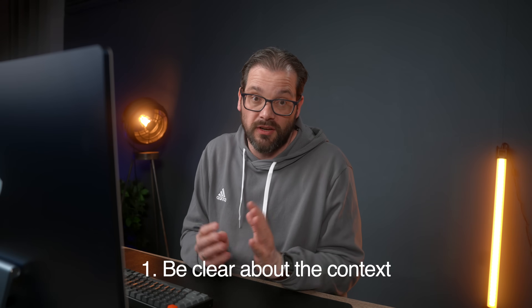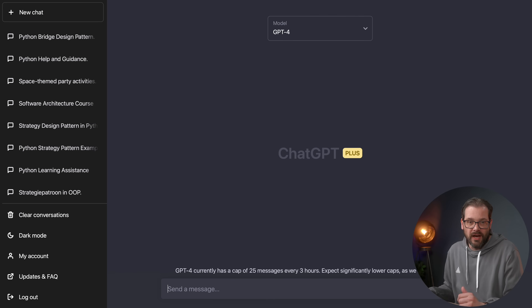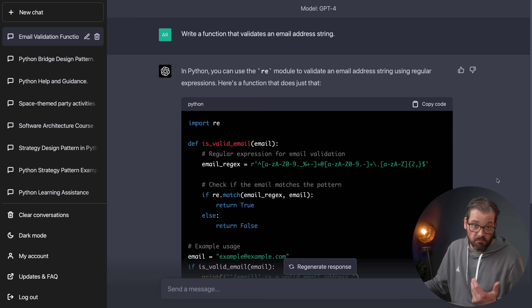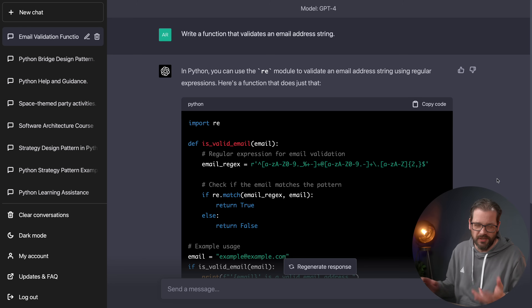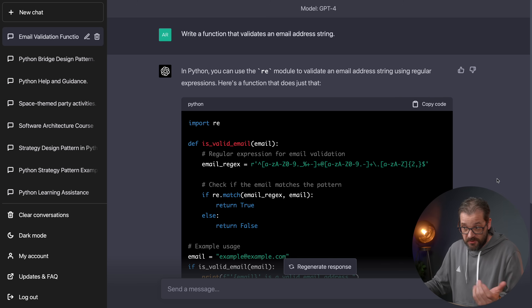The first tip is to make sure that you're clear about the context. You have to indicate the context of the question: what programming language do you want the chatbot to use? Is it supposed to be an exercise or an explanation? Who is it for? For example, I have a ChatGPT window open. Let's say I want to ask about an algorithm to validate an email address.